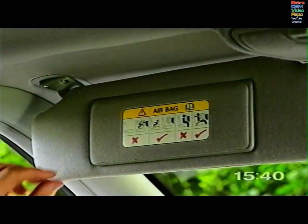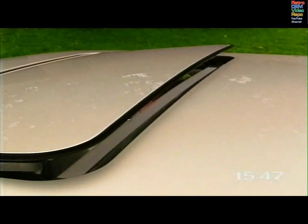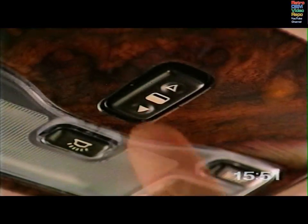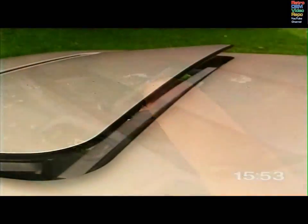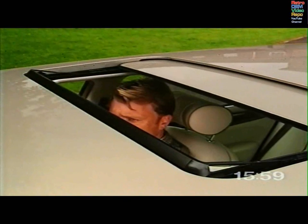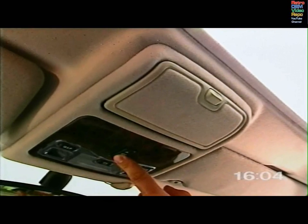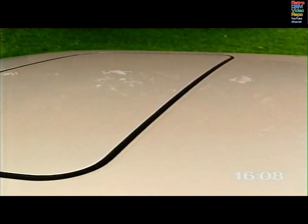The vanity mirror in each sun visor is illuminated automatically when the flap is lifted. To tilt open the sunroof, where fitted, press and hold the front of the switch. To close, press the rear of the switch. The sunroof can be fully opened by simply touching the rear of the switch in the roof console. To open it partially, hold the rear of the switch. Touch the front of the switch and the sunroof will close fully, or hold the switch to close it partially.